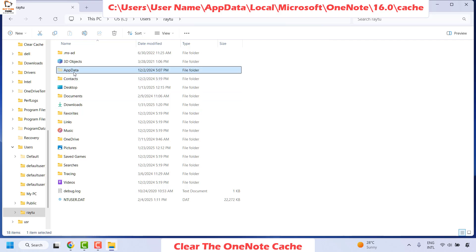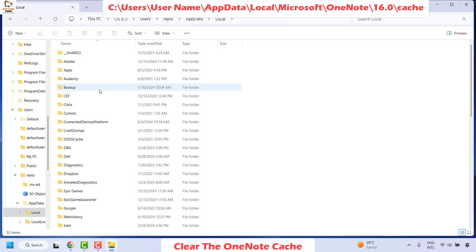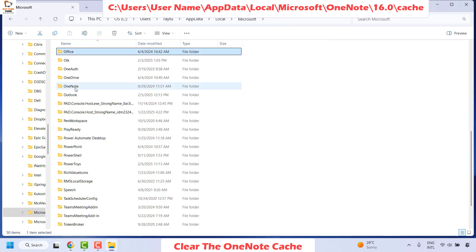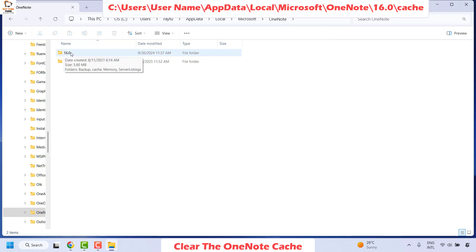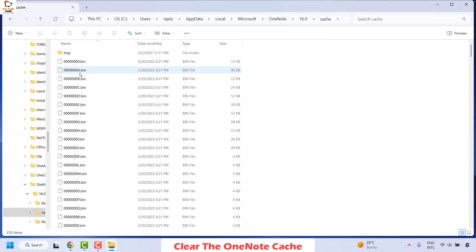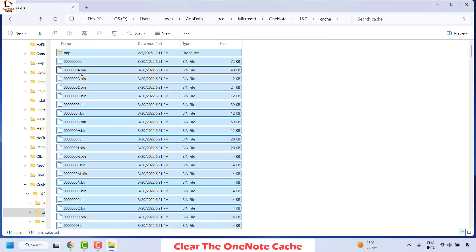Once on your user folder, click on AppData, then Local, then locate Microsoft and double-click on it. Under Microsoft, locate OneNote — it will be in alphabetical order. Double-click on OneNote and then choose the folder labeled 16.0 or 15.0, depending on your installed version — it could also be 17.0 on newer versions. Double-click on it and then click on Cache.